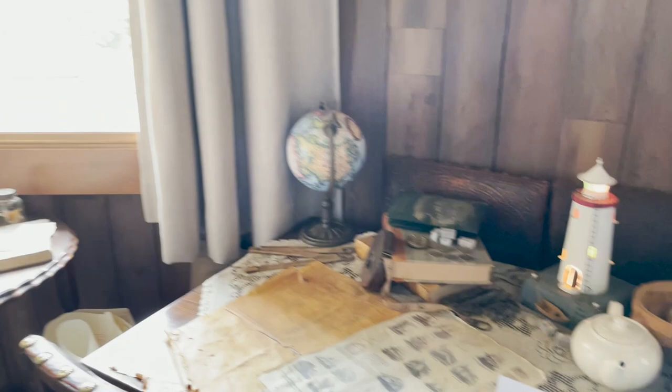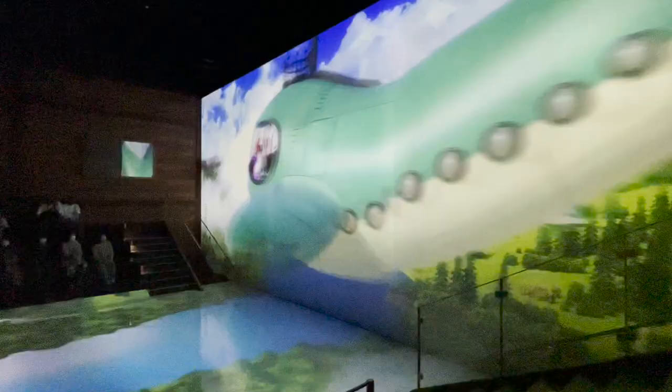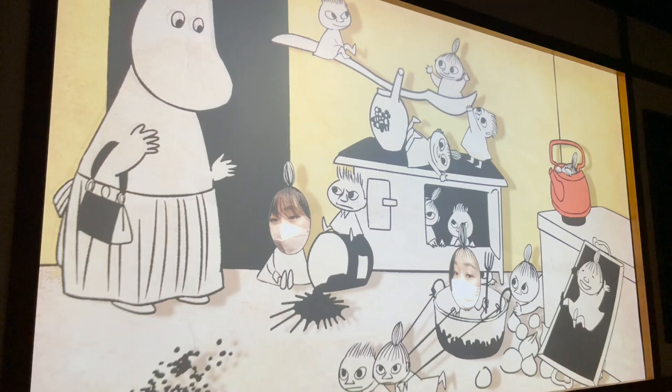They also have two theaters in the park where you can have an immersive visual experience. I don't quite get the Japanese narration, but it doesn't really bother me to enjoy the story. Here's another fun part — this theater is relatively smaller. When you get into it, your photo is automatically taken. They will randomly choose a couple of people, and all of a sudden you become part of the story on the screen in the theater.